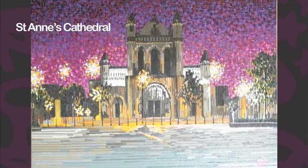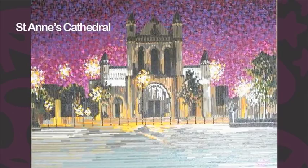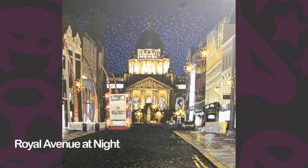The next one is the City Hall — it's called Royal Avenue at Night. It's one of my biggest pieces, it's a metre by metre, and one of my favourite compositions. I actually picked up the composition when I was going on a blind date and the blind date didn't turn up, so I thought I'd go and take photographs instead — and I'm glad they didn't turn up.